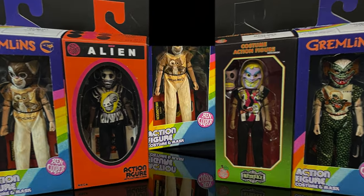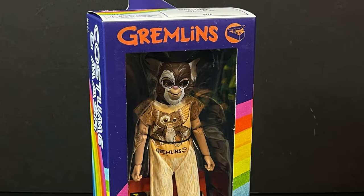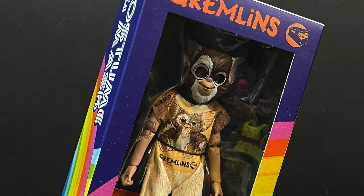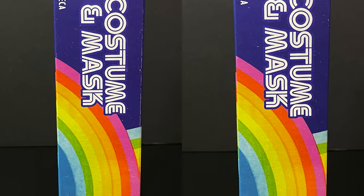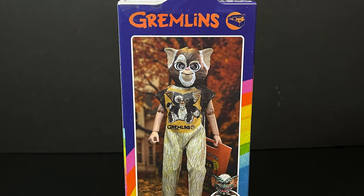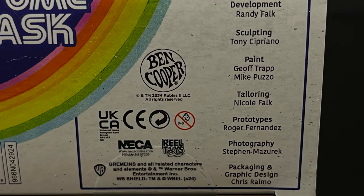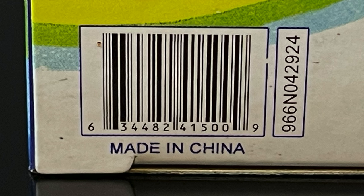Kicking it off with the Gremlins movies, we have Gizmo — and that's all kinds of cool. The box is going to be the usual style we've seen with the last few waves. The side is like a rainbow color, costume and mask, and then you see a nice photo of the character on the back, along with Stripe, who is also available. Here's everyone involved with the creation of this figure, and here's the barcode — I found mine at Target.